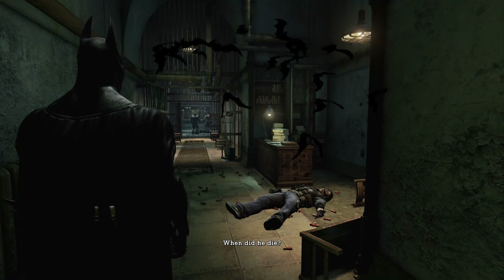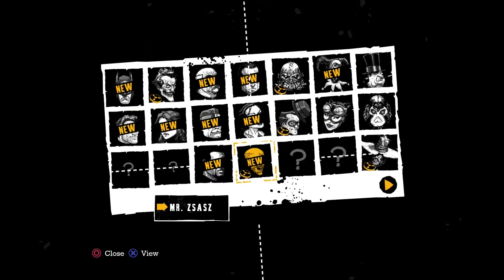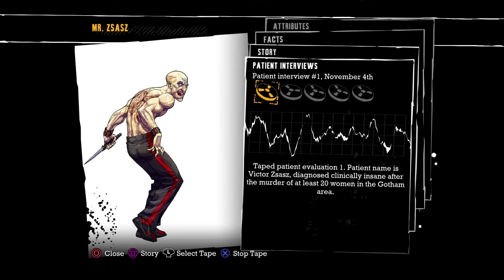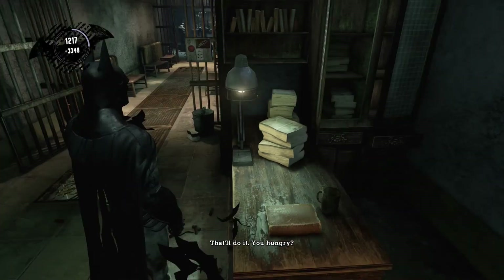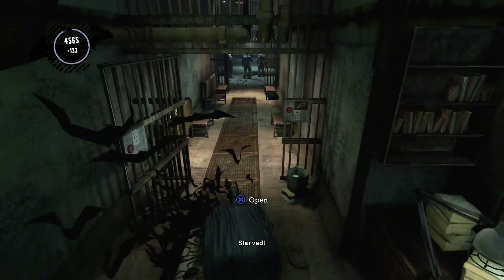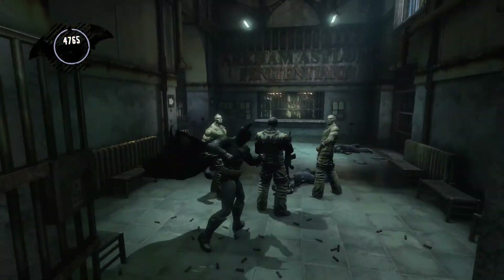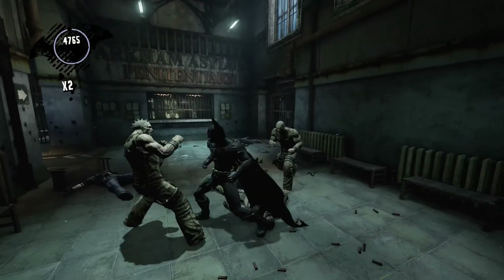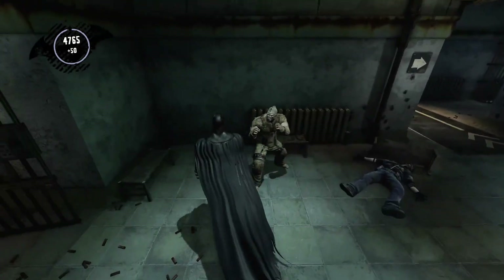Geez, what happened to that guy? Looks like it was raining shotgun blasts. Hey guys, this is Nerdgasm, welcome back to Batman Arkham Asylum on PS4. We are in the penitentiary tracking down Harley Quinn, who's got Quincy Sharp in the palm of her hands. Gotta rescue him and then get the cryptographic sequencer, which is coming up.